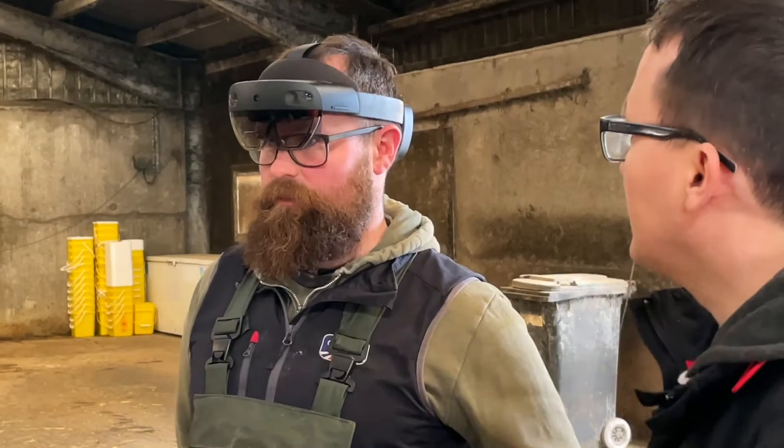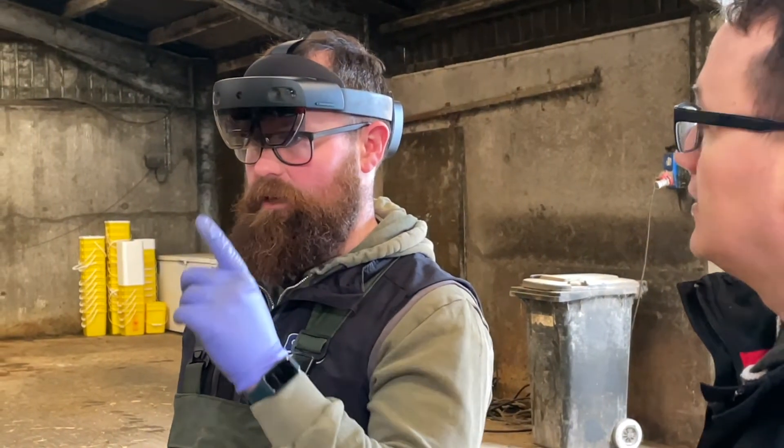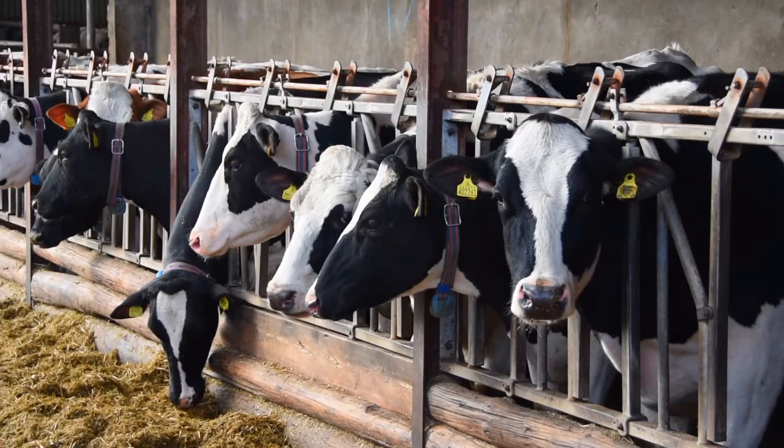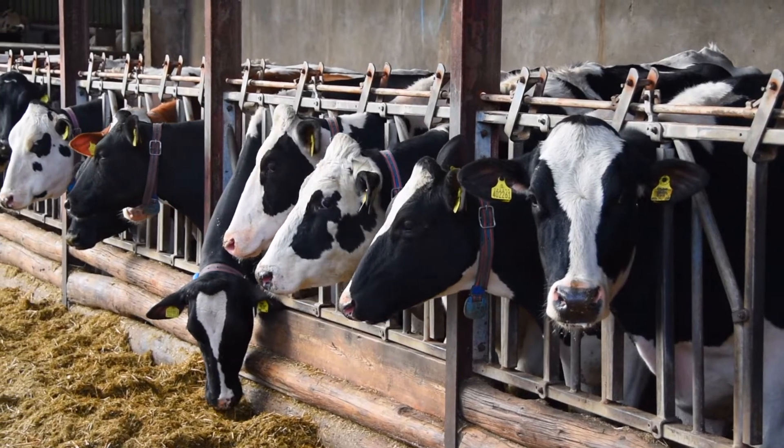Smart View is an augmented reality app that uses a HoloLens, allowing farmers to look at cow health information at the side of the cow. It's a really impressive bit of kit — it uses machine learning to identify and recognize cows.